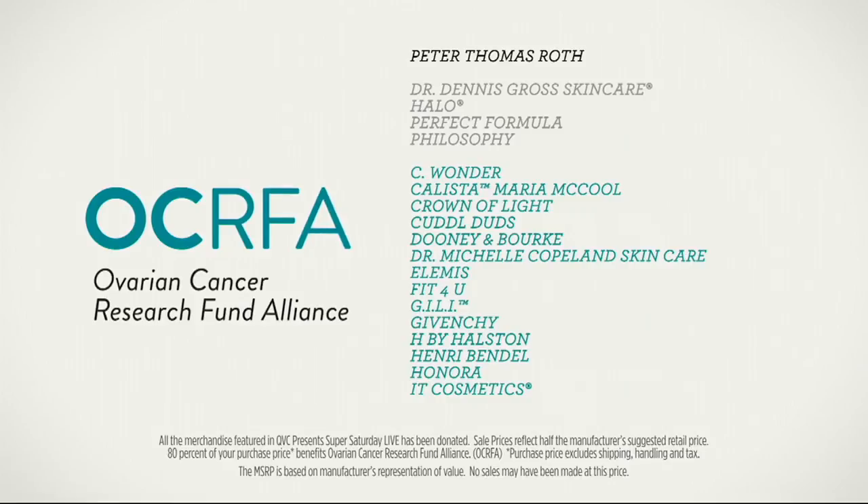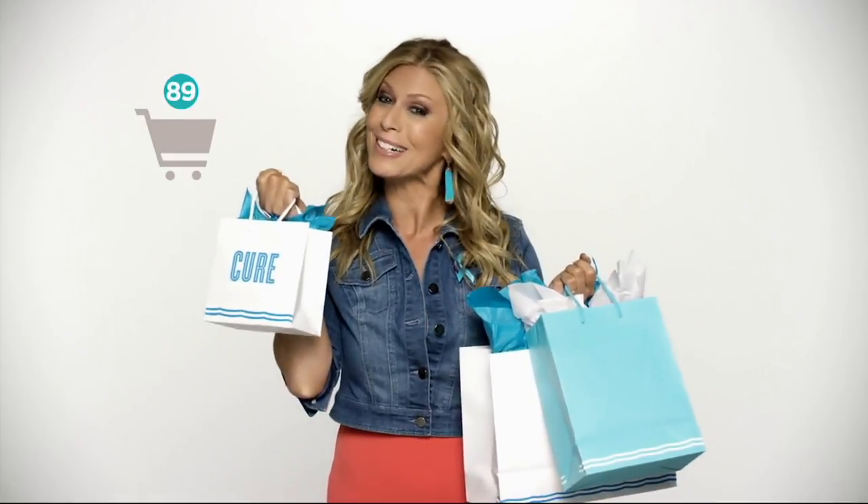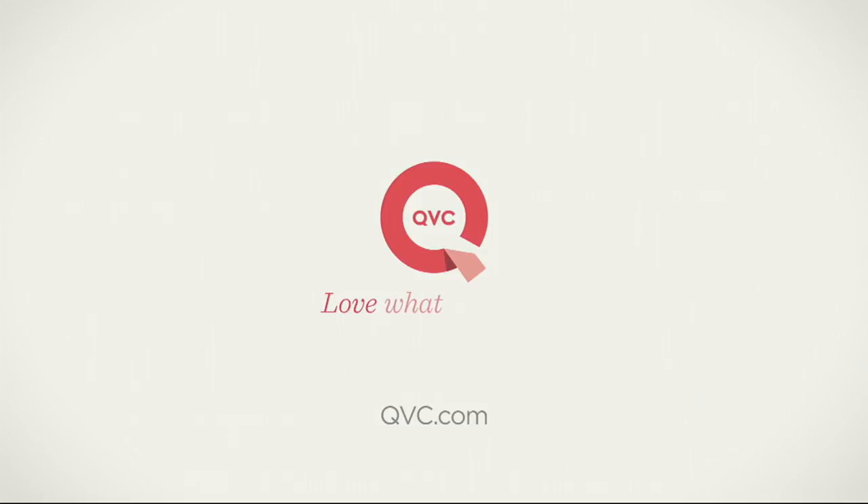QVC Presents Super Saturday Live — designer fashions, accessories, and more, half off. Your purchase benefits the Ovarian Cancer Research Fund Alliance. I'm not just shopping, I'm shopping for a cure. Tune in July 29th at 2 p.m. Eastern. Find what you love, love what you find.